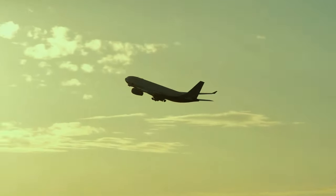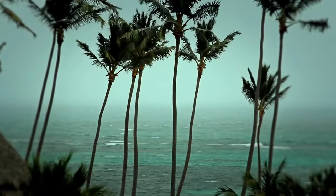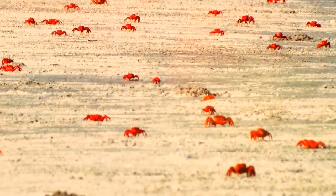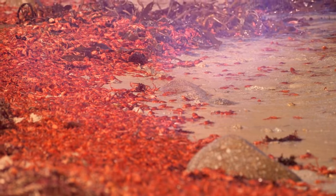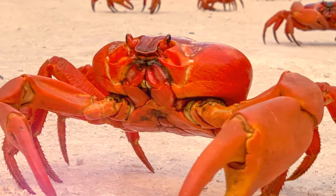If Christmas Island in Australia is on your travel list, plan the trip wisely. If you end up there in October or November when the wet season begins, you won't be able to enjoy a walk around — red crabs cover the whole island like a blanket. Over 100 million crabs are on a mission to reach the shore alive, marking a crucial phase in their life cycle.